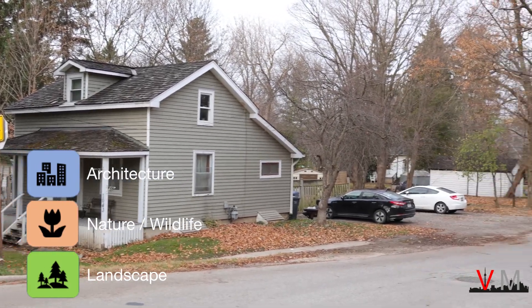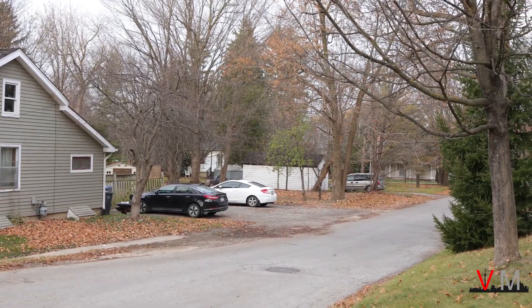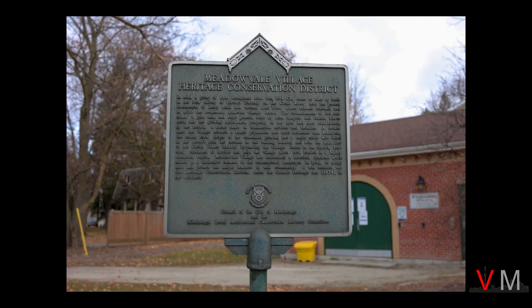The first visit in this tour is the Old Meadowvale Village. Please be mindful of local residents who live here and their privacy when taking photos of their houses.